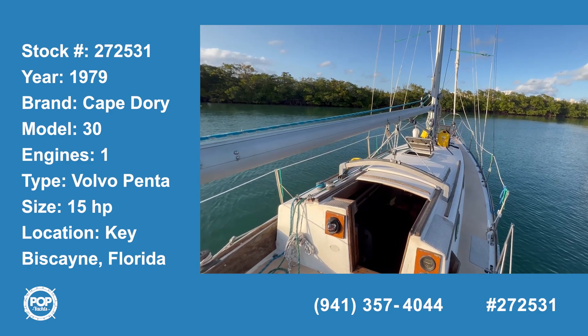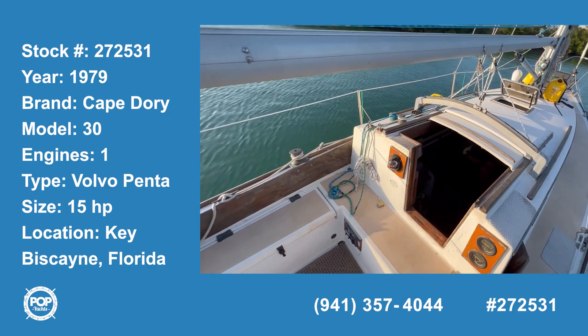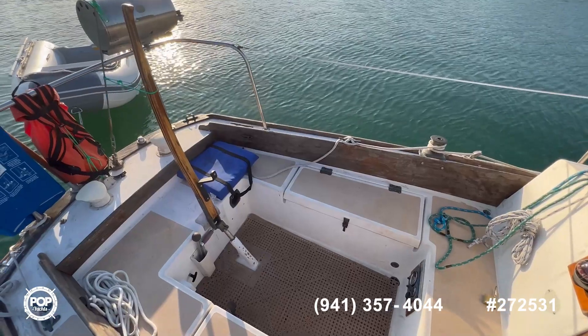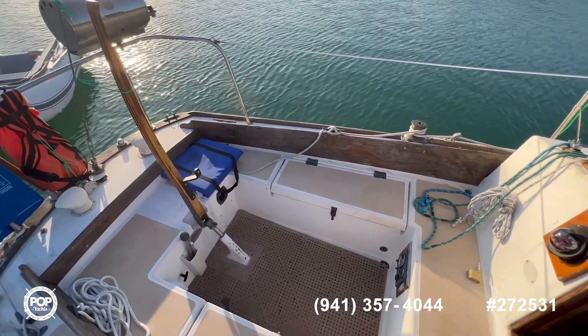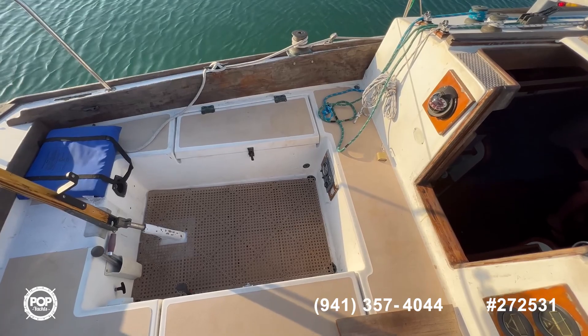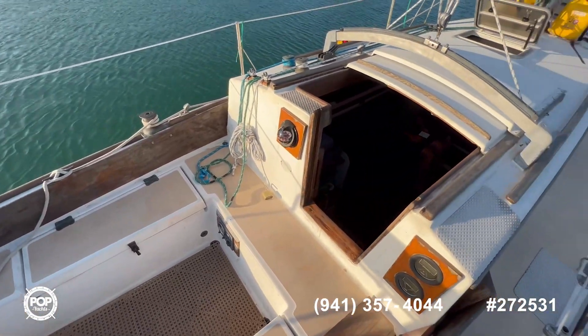Hi and welcome to the video tour of this 1979 Cape Dory 30. Let's start here at the cockpit — as you can see, very spacious tiller steering. It also comes with a GPS autopilot unit, as you will see in the pictures. There are two storage compartments here that are deep, allowing you to store a lot of stuff.